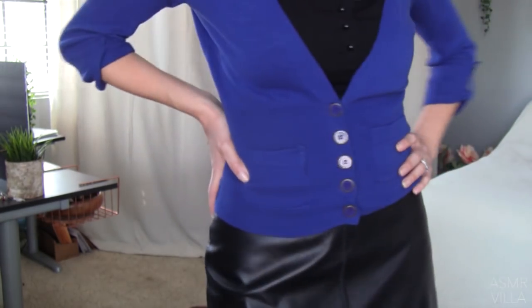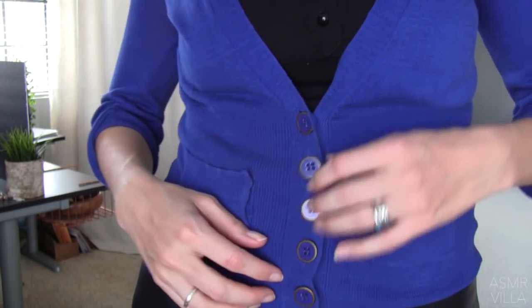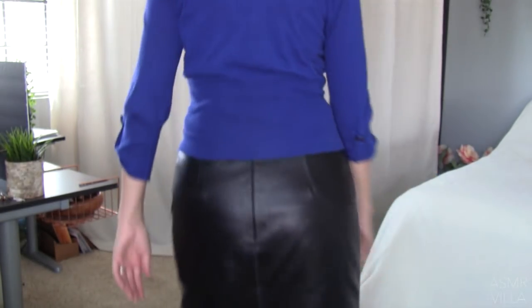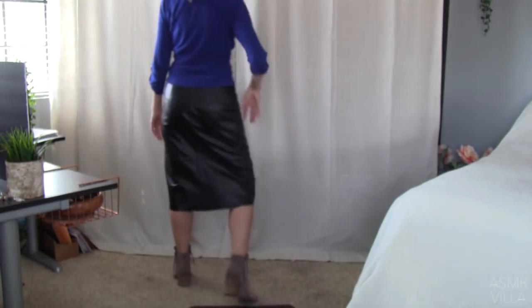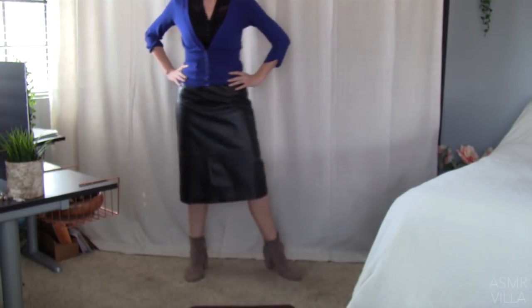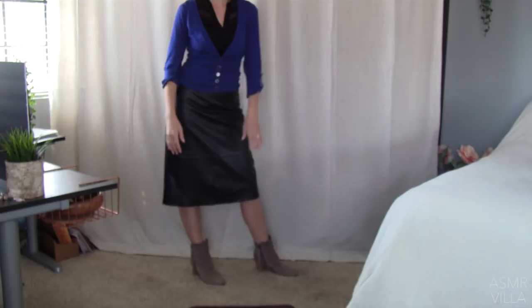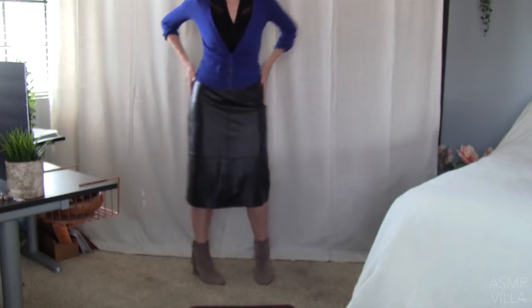I'll probably share the details of where all these items are from in the other video — sorry if you've watched both and you're getting some information twice. But yeah, cool skirt — I just recently got it and I thought it would work perfectly for a capsule wardrobe video because it's got that plain color and you can match it with a lot of things.